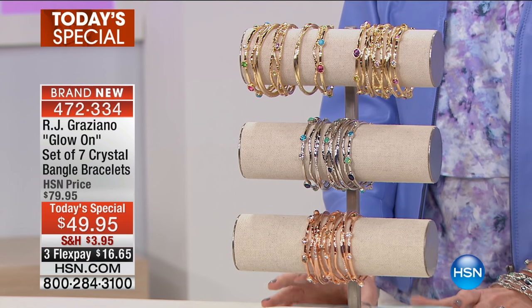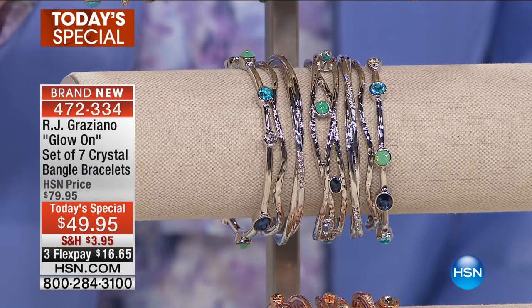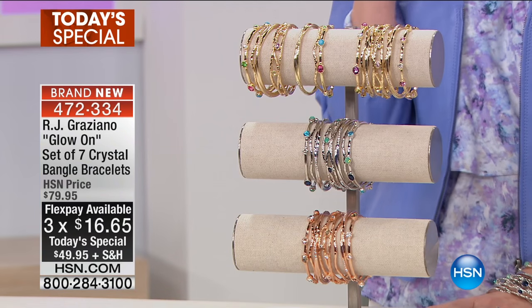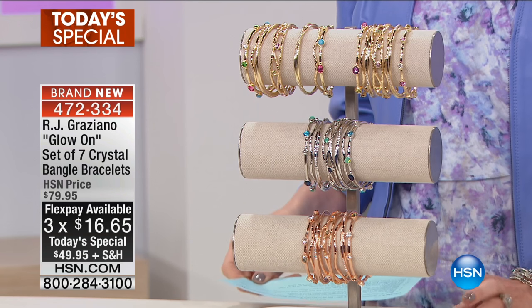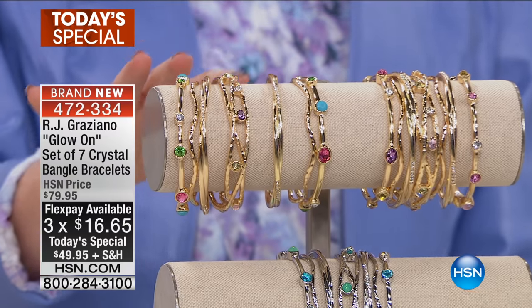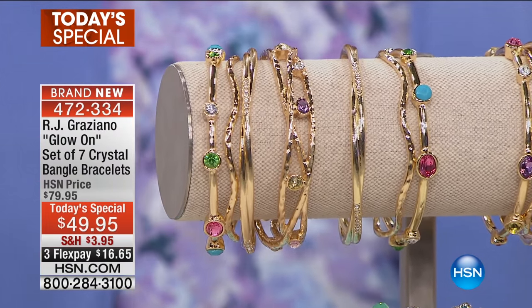You get to buy more and save on shipping and handling for our jewelry as well. But RJ is back and we love his bangles. These come in three sizes — this is the first time we're ever offering a bangle set in three sizes. They come in sizes extra small, small-medium, or medium-large.